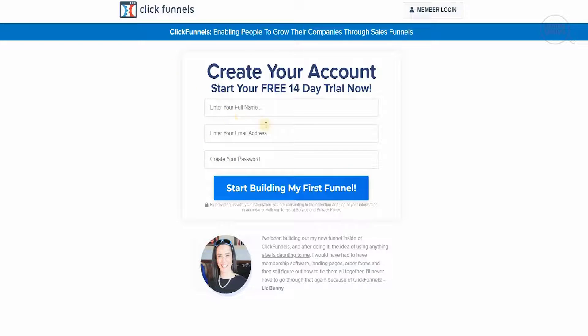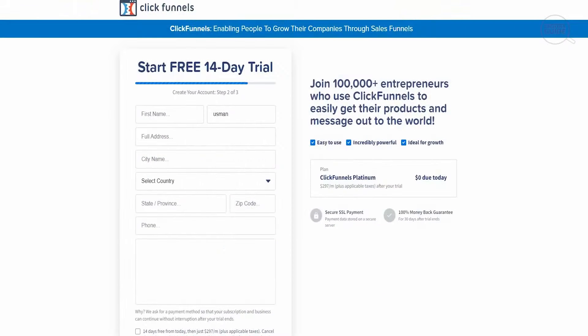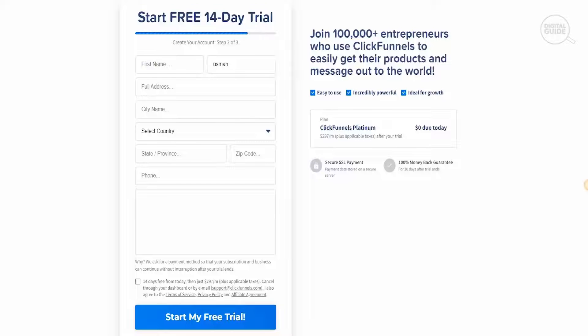You need to enter your full name, email address, and password to start building your first funnel. The second step asks for your first name, full address, city, country, state, and phone number. The default plan shown is ClickFunnels Platinum at $297 per month plus applicable taxes after your trial, with $0 due today. Once you enter your credit card and all the information, you can join the 100,000 entrepreneurs who use ClickFunnels to get their products and message out to the world — it has become one of the most sought-out tools in the industry.